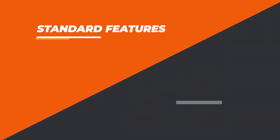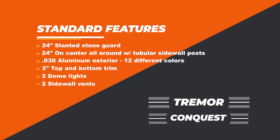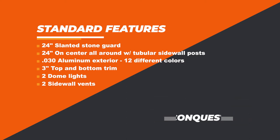What is standard on our next level — our better trailers? On your Conquest and Tremor models: 24-inch slanted stone guard, 24-inch on-center all the way around as well, except your sidewalls use tubular sidewall posts. Your .030 skin with 12 different color choices. You have 3-inch top and bottom trim, two dome lights, and a pair of sidewall vents.